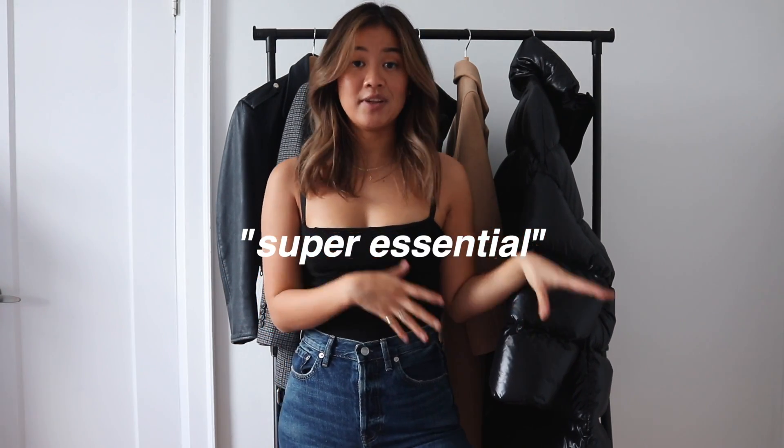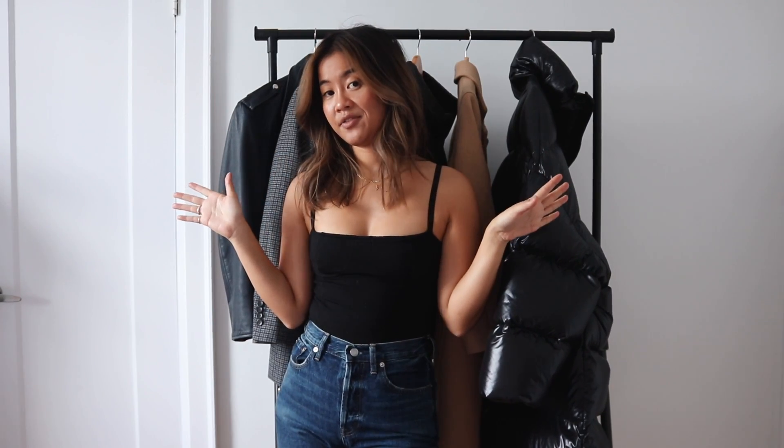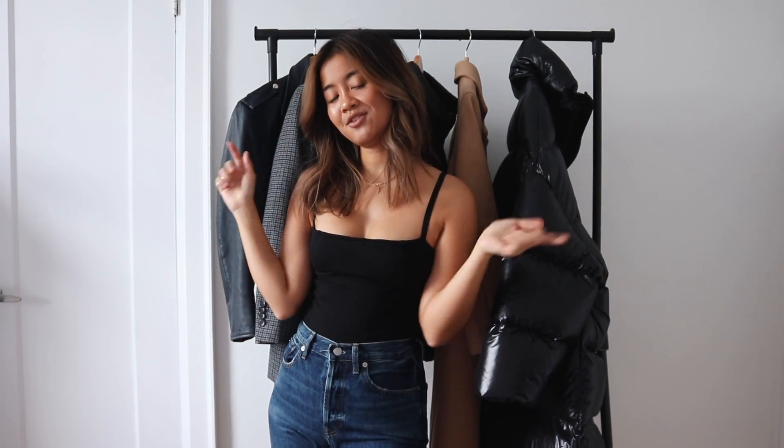Hey guys, my name is Rachel and today I'm going to show you guys the five jackets you absolutely need in your closet for wintertime. I do live in Canada — we're pretty notorious for our super chilly winters here, so having five jackets is super essential. I've nailed it down to these five styles, so let's just get into them.